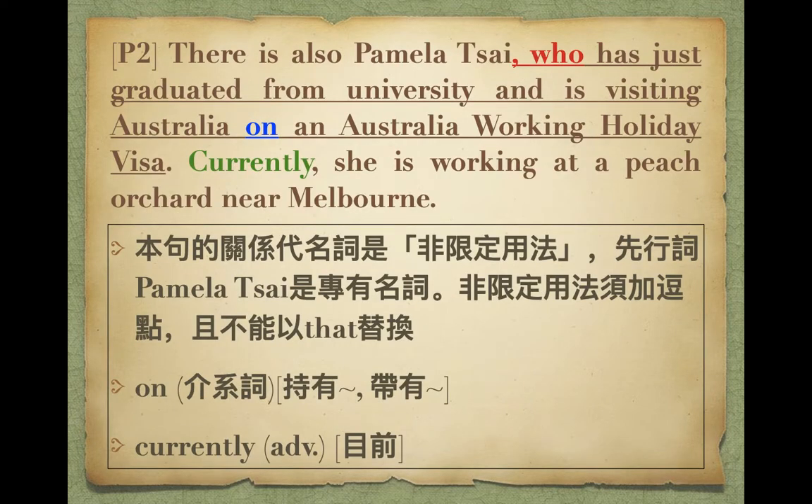There is also Pamela Tsai who has just graduated from university and is visiting Australia on an Australia working holiday visa. 前面講Eric到USA，接下來講第二個人Pamela Tsai。畫線部分修飾前面的Pamela Tsai，她是人、宇宙間獨一無二，所以用非限定用法，要有逗點。她剛從大學畢業，而且現在正在造訪澳洲，currently在Melbourne附近的一個Peach Orchard。